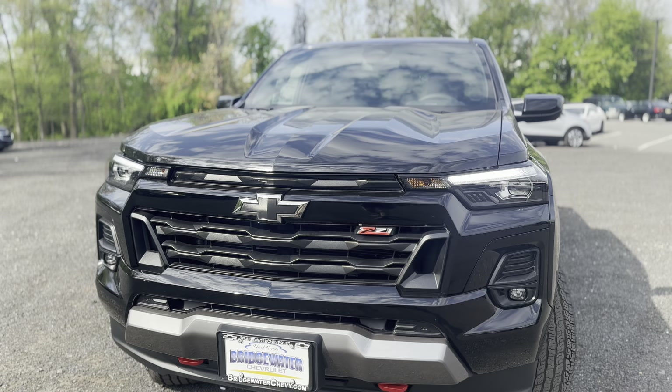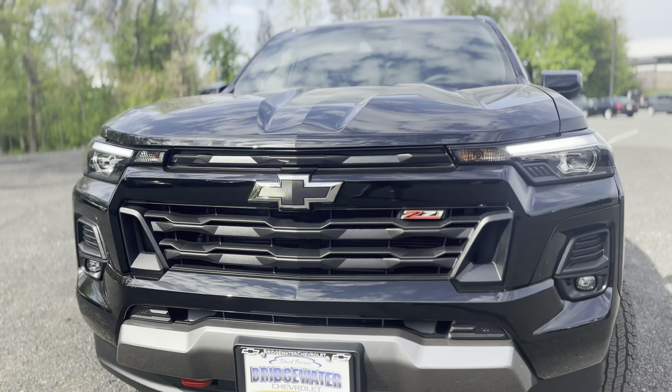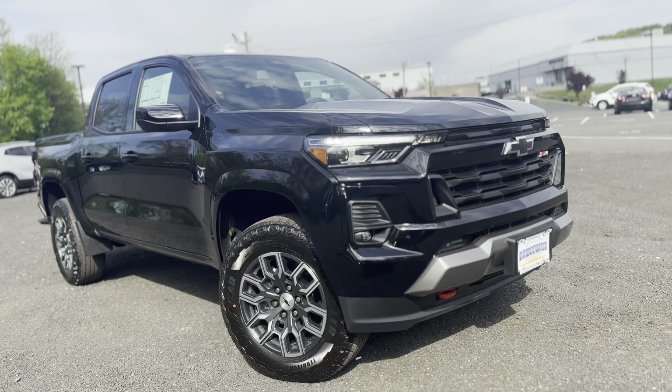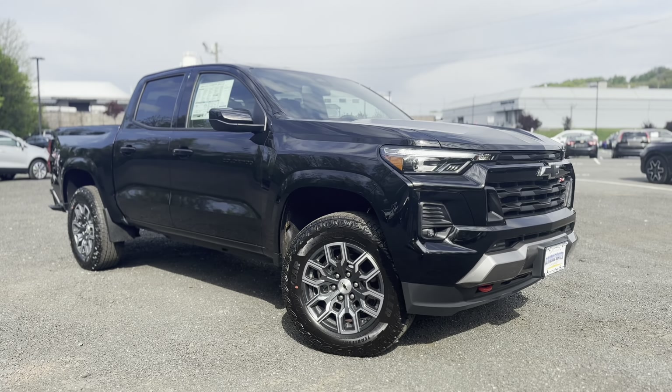You got the high output 2.7 turbo in this vehicle making 310 horsepower. That is insane, and you'll get an improvement on fuel economy on this vehicle as well over the previous generation.